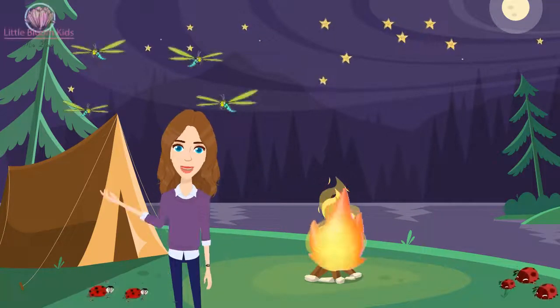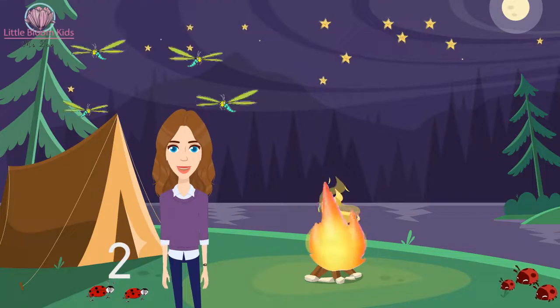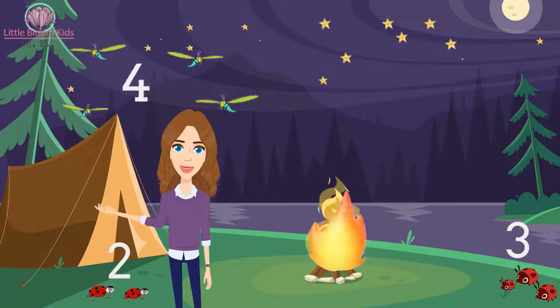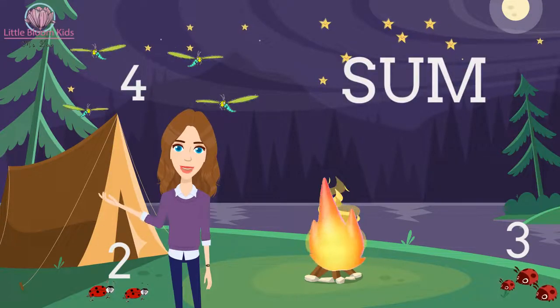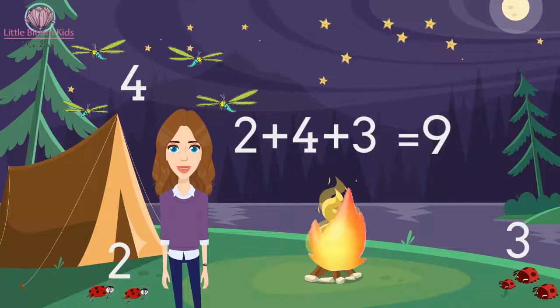Okay, help me count the insects around me. There are two ladybugs on the left side, three on the right-hand side, and four dragonflies. What is the sum of all the insects? Yes, 'the sum' means I need to do a plus. So two plus four plus three equals nine.